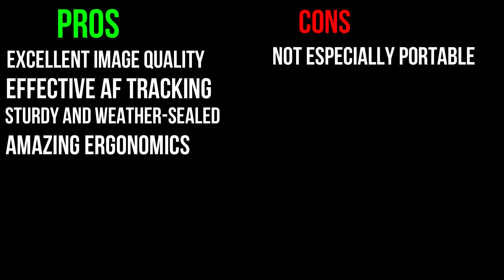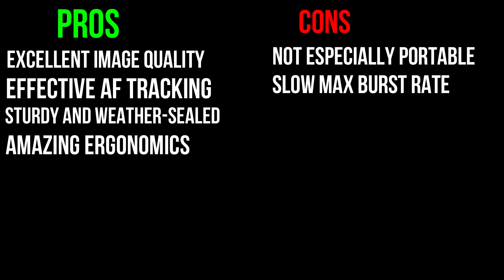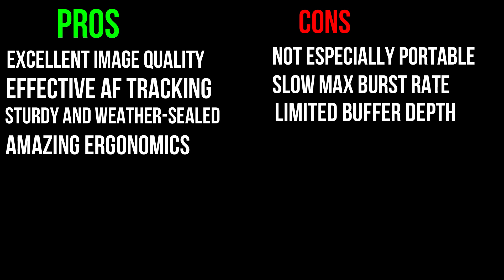Pros: It has excellent image quality and provides effective AF tracking. It is sturdy and weather-sealed, and it has excellent ergonomics. Cons: It is not especially portable, the max burst rate is very slow, and the buffer depth of this camera is also quite limited.